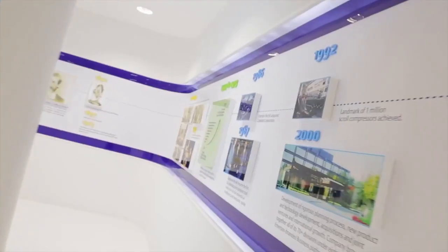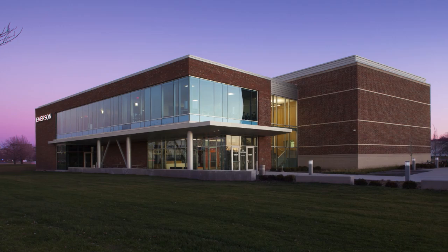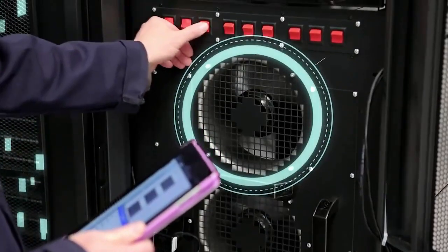For over 125 years, Emerson has been paving the way for groundbreaking innovations. The new Helix Innovation Center represents a bold step forward in Emerson's pursuit of faster and more advanced customer solutions.